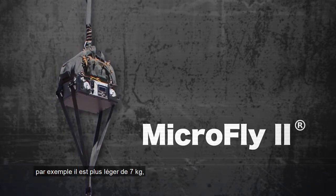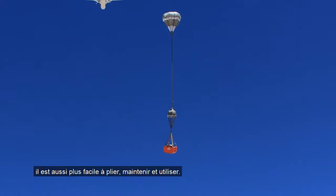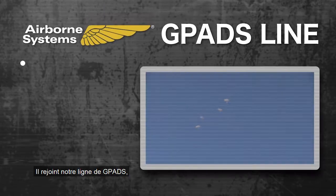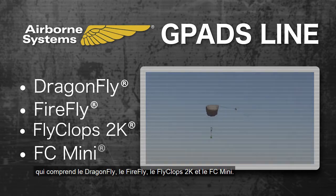It features many improvements such as being lighter by 15 pounds, as well as easier to pack, maintain, and use. It joins our line of G-Pads which includes the Dragonfly, Firefly, Flyclops 2K, and FC-Mini.